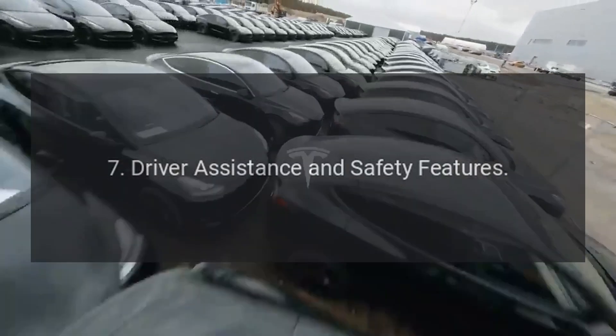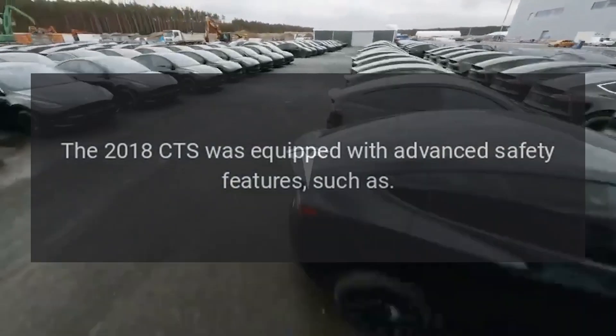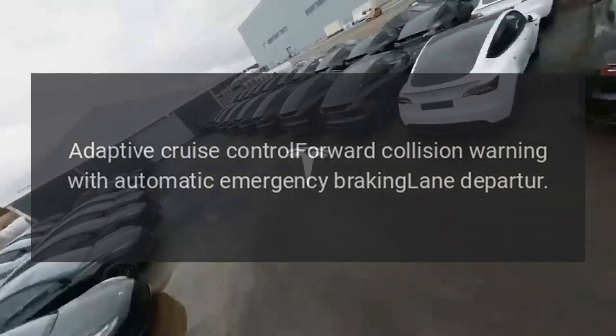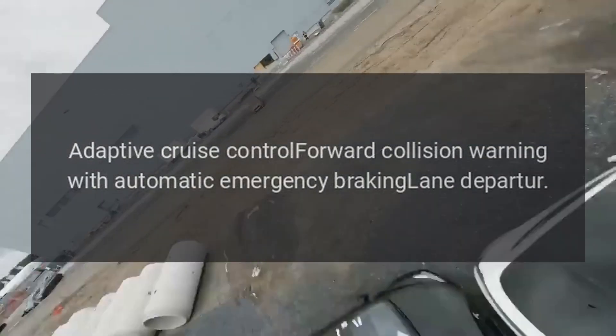Driver Assistance and Safety Features: The 2018 CTS was equipped with advanced safety features such as Adaptive Cruise Control, Forward Collision Warning with Automatic Emergency Braking, and Lane Departure Warning.